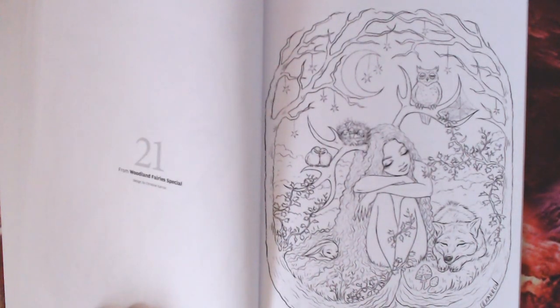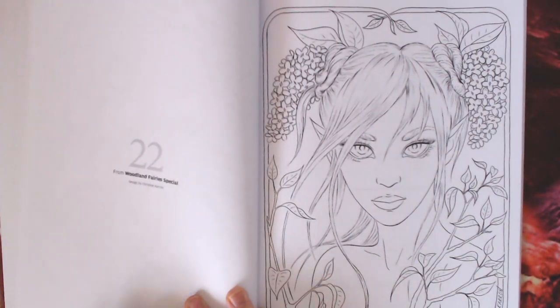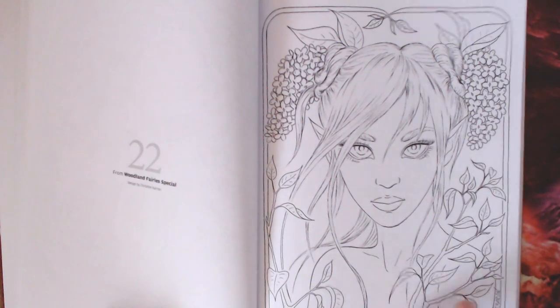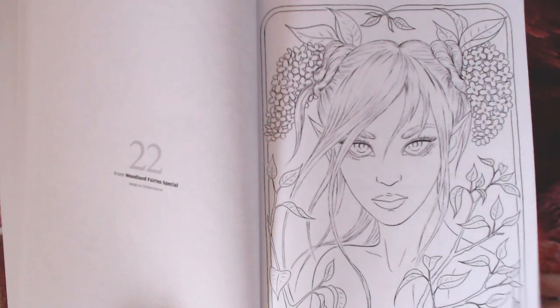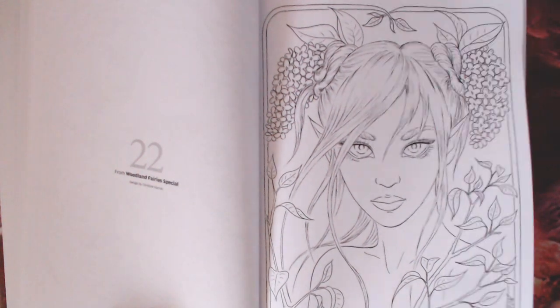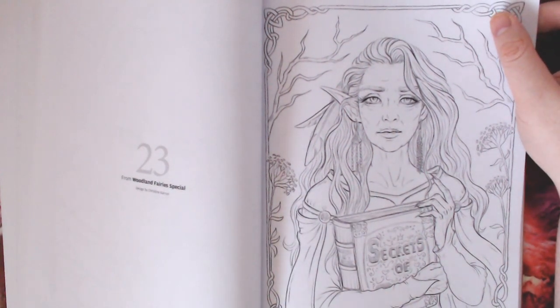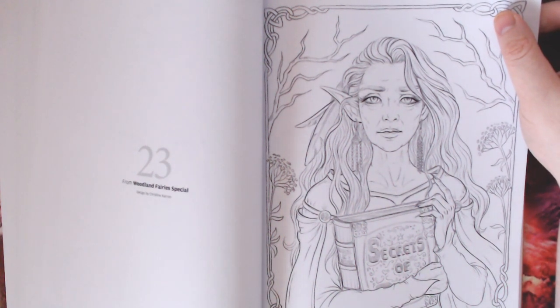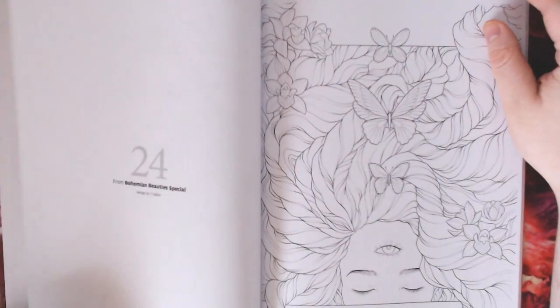Even though it is line art, it's got a very sketchy sort of vibe to it which gives you a little bit of shading with the sketchiness, which helps with planning out where you put your highlights and shading. These are also available in grayscale on Christine's Etsy store if you like the line art and want to try the grayscale as well. I love this one of the older lady - I thought it was really nice to have a bit of diversity in the ages they draw. It was very interesting and very nice to be able to practice your skin tones with more wrinkles and a more mature skin. Then we had the Bohemian Beauty Special.